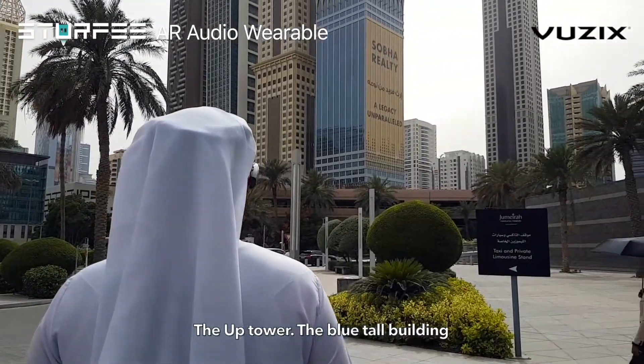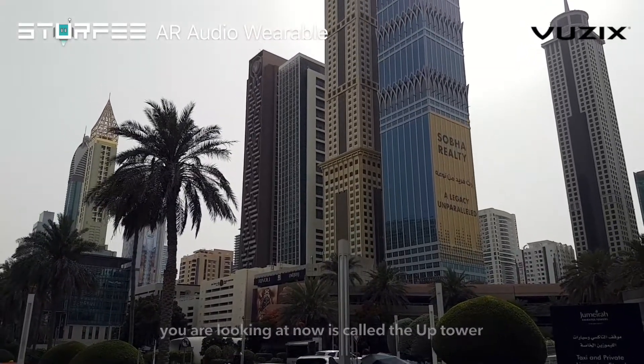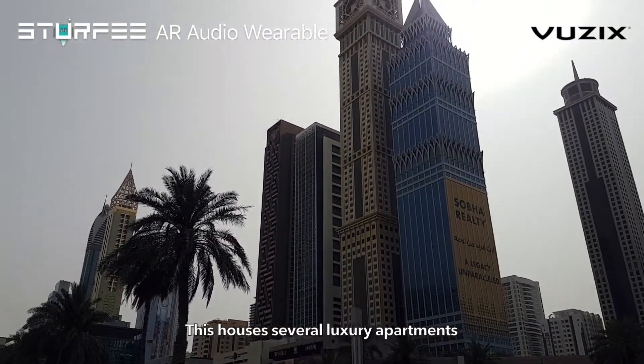The Uptower. The blue tall building you are looking at now is called the Uptower. This houses several luxury apartments.